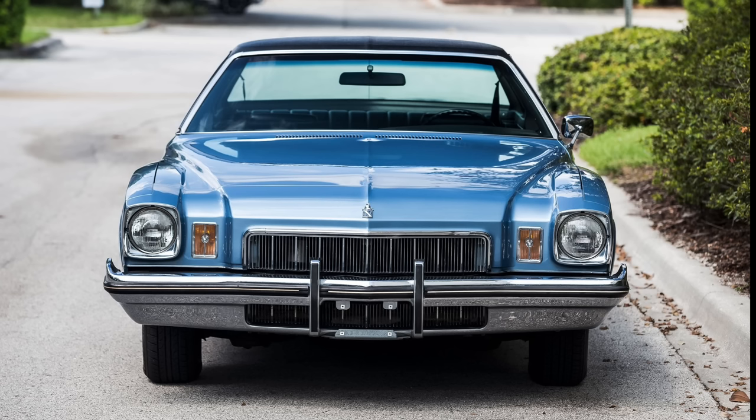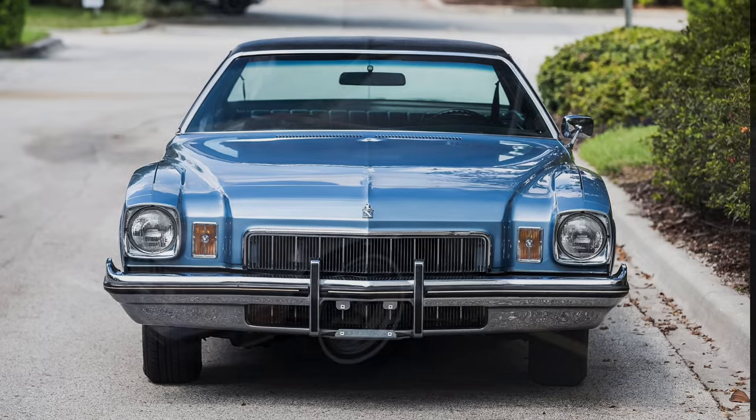However, when General Motors was planning the 1973 intermediate lineup, they had no idea obviously that the oil embargo was going to hit, but nonetheless GM and in particular the Buick division really wanted to hit a home run with the new intermediates that it was going to introduce for 1973.